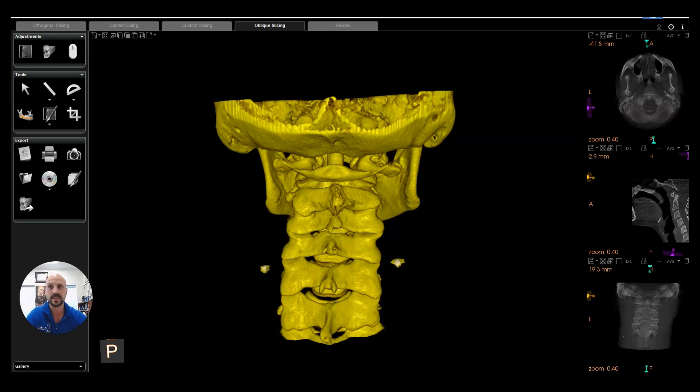Hey everybody, Dr. Ed Iliotti here. In just a few minutes, I want to share on why it's so important to get your upper cervical spine assessed. I'm going to go through some basic anatomy and what is housed in that upper cervical spine and that upper neck and what it controls.